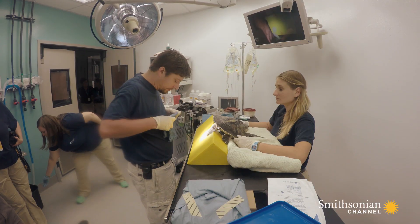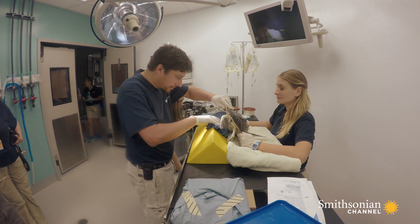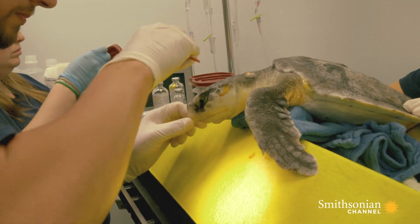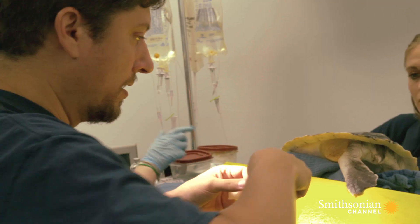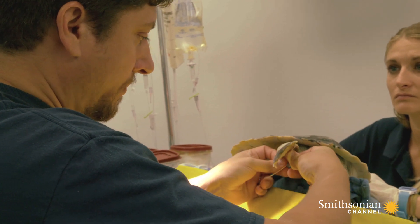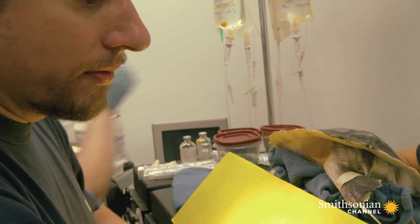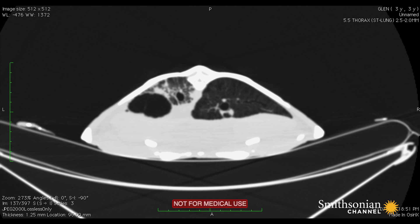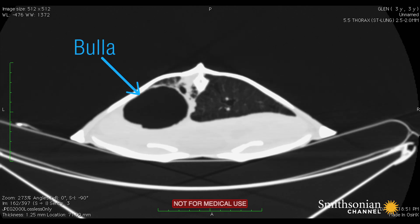Despite the severity of the injury, Dr. Boylan will do all he can to help a sea turtle, no matter how involved the course of treatment may be. Glenn is in good hands. A CAT scan found that the left lung has a giant bulla, which means the lung has basically ruptured into a dead space where there's no ability to do any respiration. An air pocket called a bulla has filled the cavity created by the ruptured left lung.